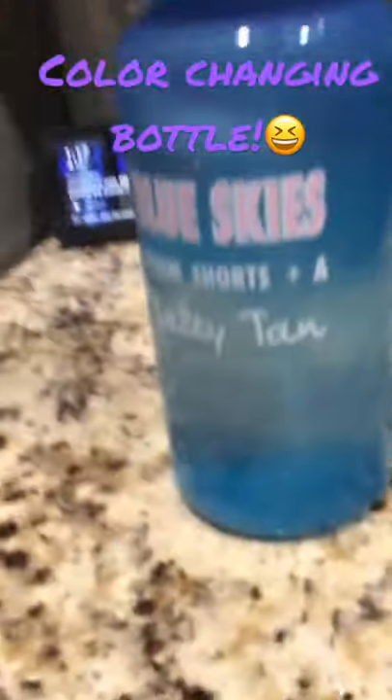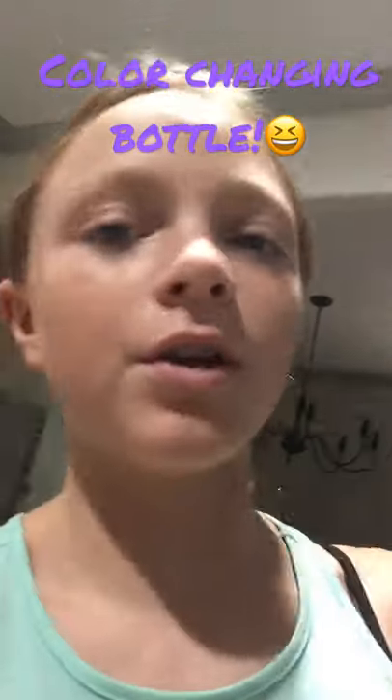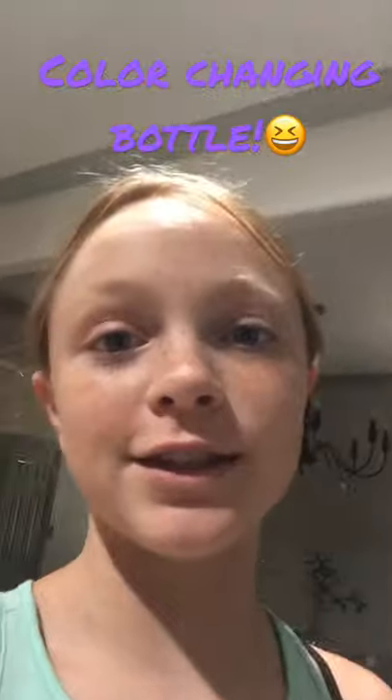Now I'm going to put it in the fridge to see if it turns really purple when it gets cold. It was really surprising because the water bottle was on sale for 75 cents, so I bought it.